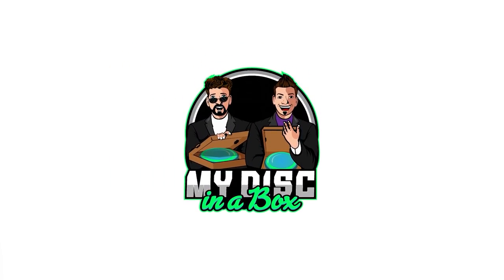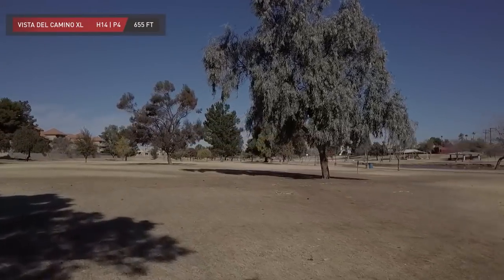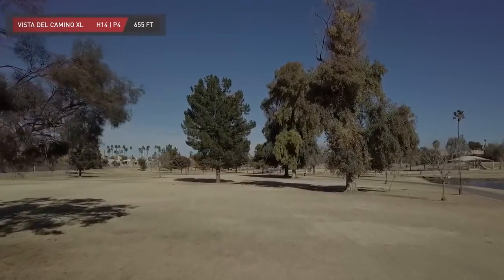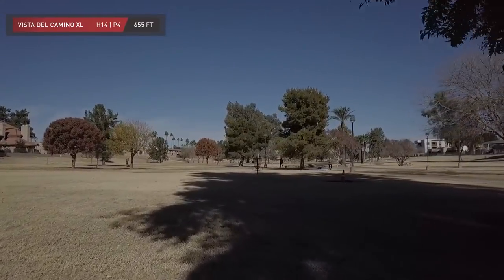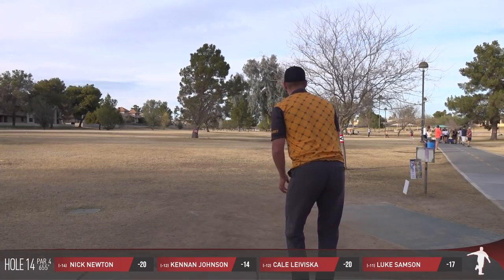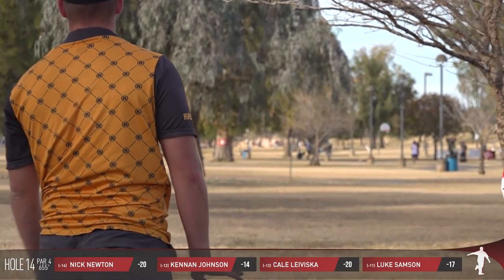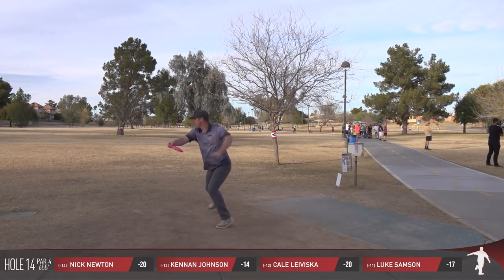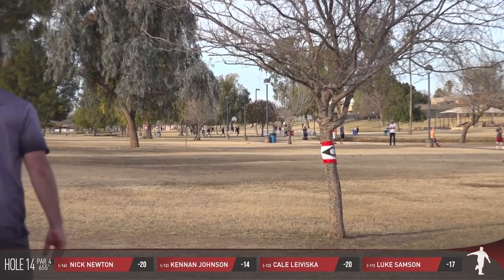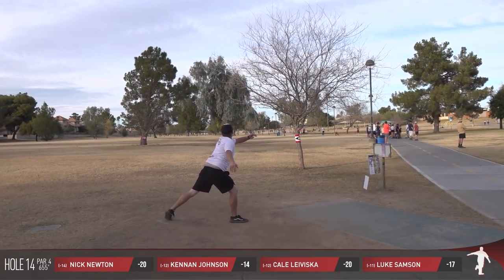We're heading over to the par four, hole number 14. My Disc in a Box — for all your shipping solutions, ship one, two, or three discs in an adjustable size box. You can go first class instead of priority when you have two discs in there — no other box on the market does that. 655 feet, hole number 14, the par four. OB left, a couple of mandos. Big skippy — that's a big drive, but he really wanted it to flare at the end. Great distance, needed more flare.